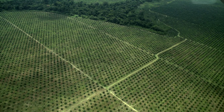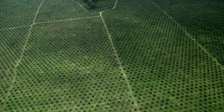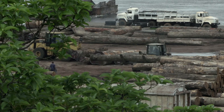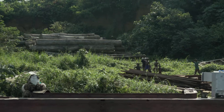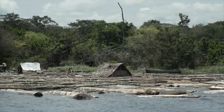Peatlands will dry out if they're logged and drained to create oil palm plantations. Officially, deforestation in the Democratic Republic of the Congo is kept in check by a moratorium on new logging concessions. However, illegal logging as well as pressure to lift the fragile moratorium pose a serious threat to the peatland forest here.